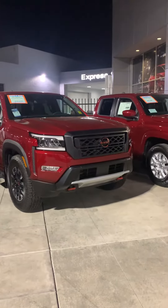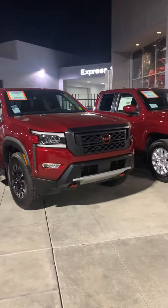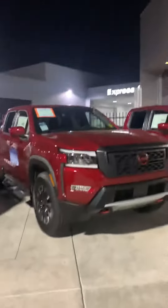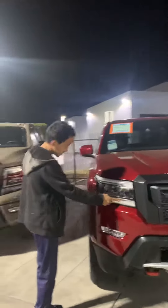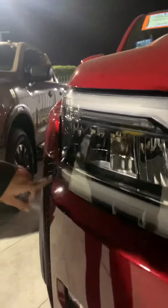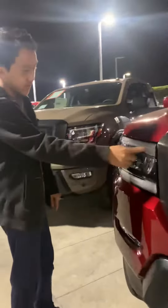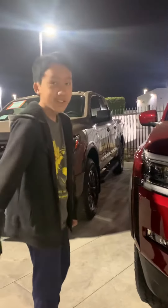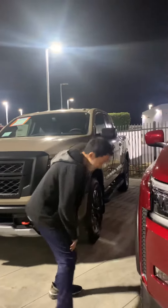Welcome back to the YouTube channel. This is the new 2022 Nissan Frontier Pro 4X. Look at the headlights — don't you like this one, dad? Those little lights there are the turn signals, white color. I want you to have the lines. How much is the price on this one?